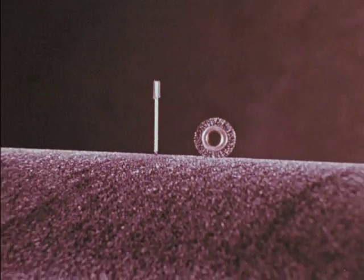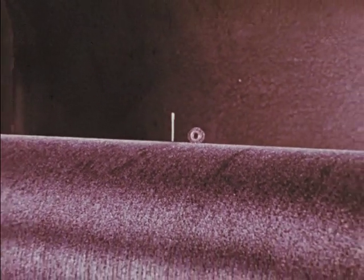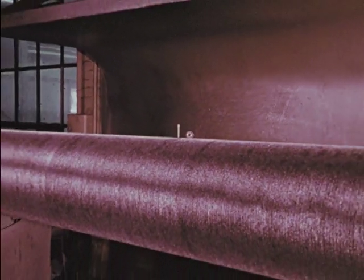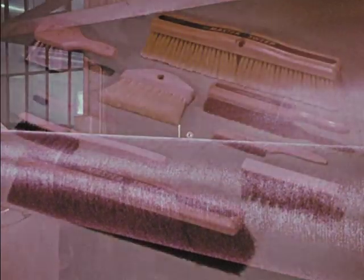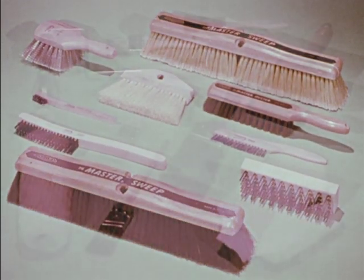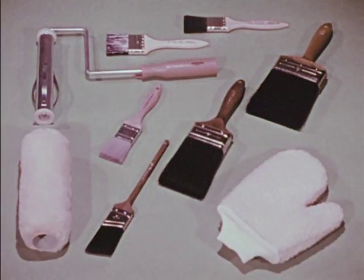Osborne produces thousands of shapes and sizes of brushes, from miniatures to large diameter mill brushes over 15 feet long. A comprehensive line of maintenance brushes to clean, sweep, scrub or polish, to service every industrial need. Paint and varnish brushes that perform to yesterday's standards or today's miracle finishes. Chip brushes, paint mitts and rollers.